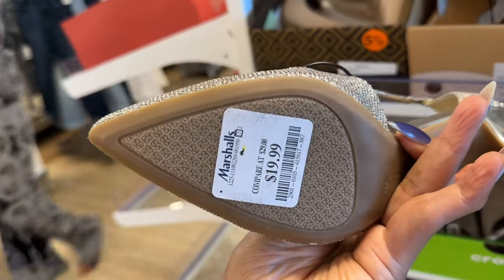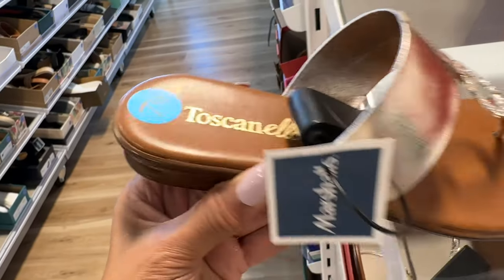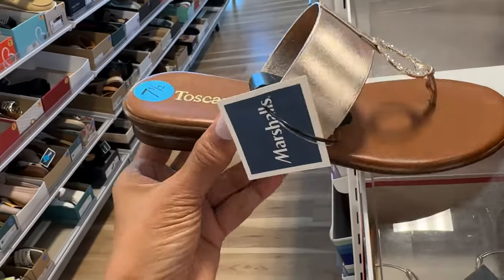This is Toscanelli and it's a rose gold with rhinestones, easy slip on and go — $20.